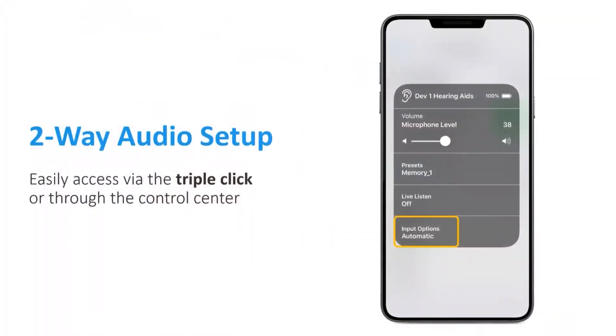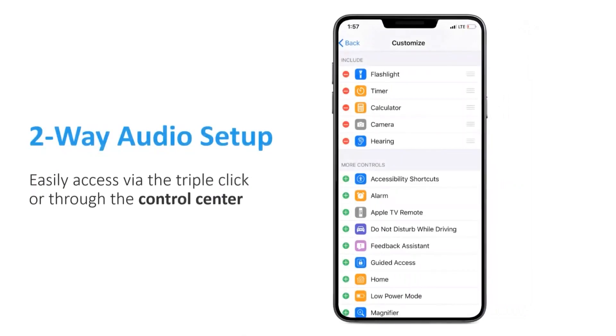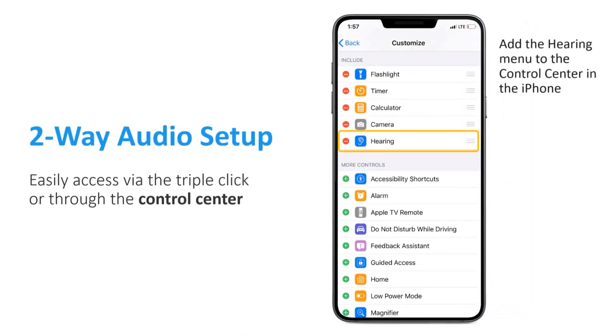The settings for Two-Way Audio are accessed via the native controls in iOS. It's very important to note that Two-Way Audio is not a Thrive App feature. The native controls can be easily accessed either through the triple-click or from the control center. Of course, it's important that the hearing aids will have been previously paired and connected to the Apple device for Two-Way Audio to work. Two-Way Audio is labeled Input Options within the control center. The hearing icon can be easily added into the control center menu by going into Settings and then Control Center.